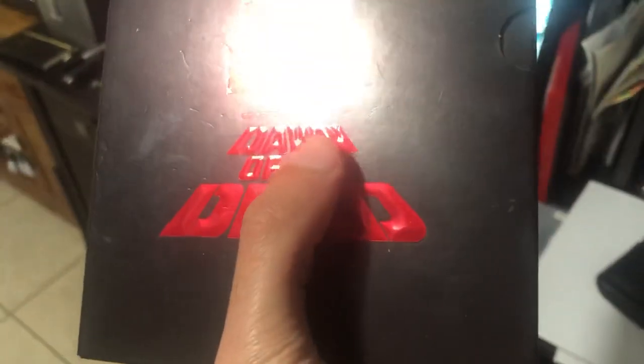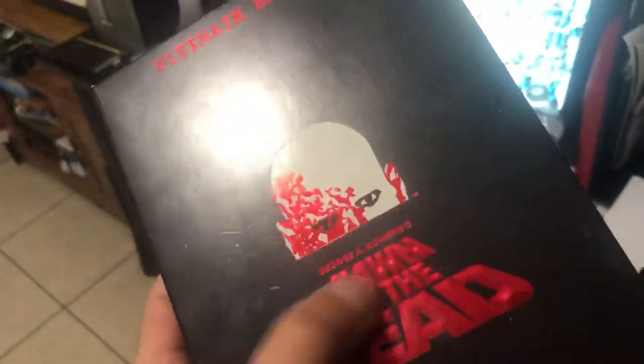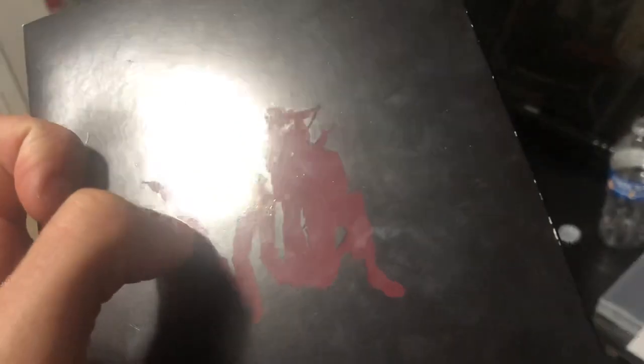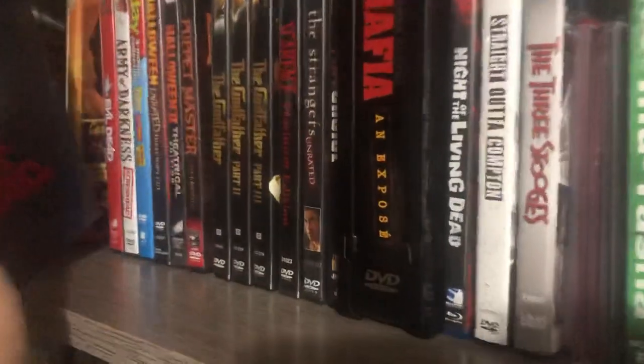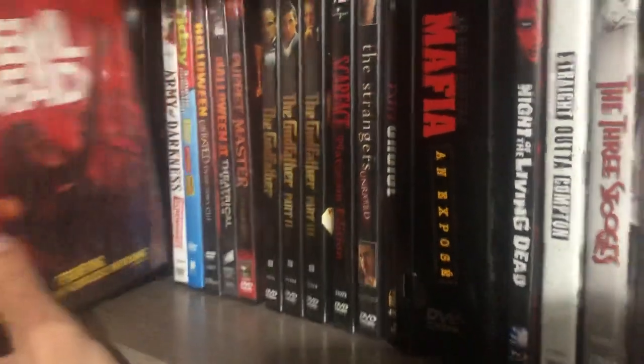On the back, the overall finish is gloss but the characters and their outlines are a different kind of gloss, so they stand out with the red and the black. Very nice. So that's the Dawn of the Dead section, and now we're moving on to Evil Dead.